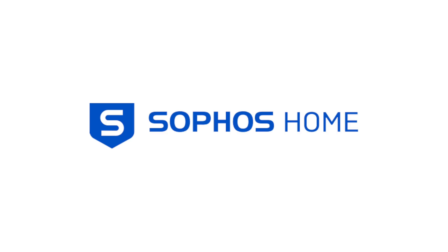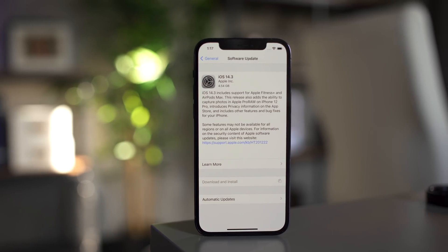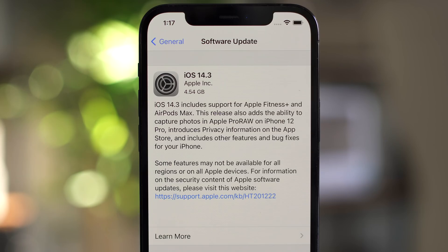This video is sponsored by Sophos Home. iOS 14.3 has just been released to the public, so here's everything new in iOS 14.3.